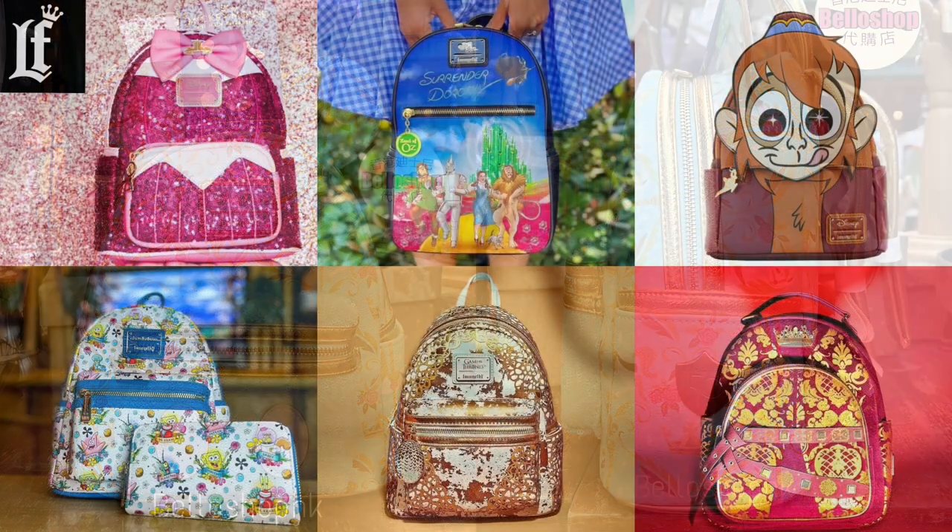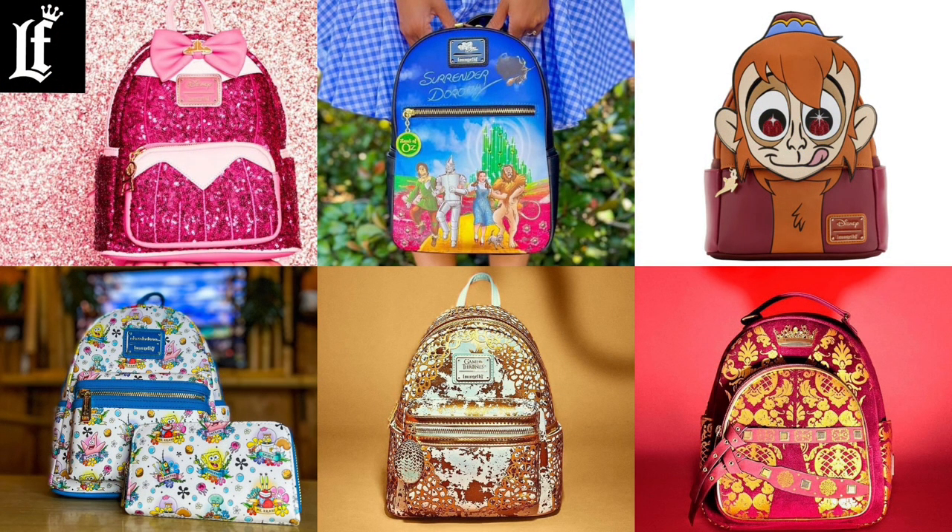All right everyone, that'll do it for Loungefly News this week. I hope you all enjoyed it, and like always, if you're watching this and haven't subscribed, go ahead and subscribe, like, share, and comment. Also hit that notification bell and click 'All' so you'll be notified whenever I drop a video or community post. Until next time, take care.